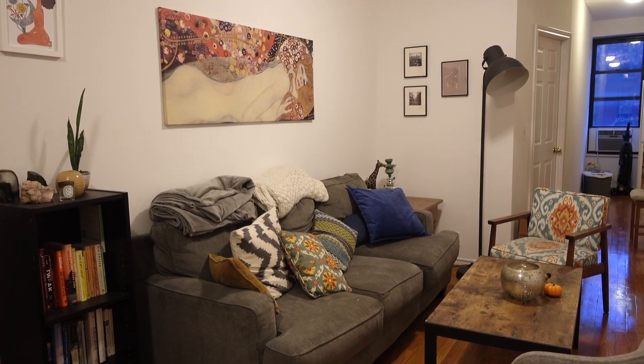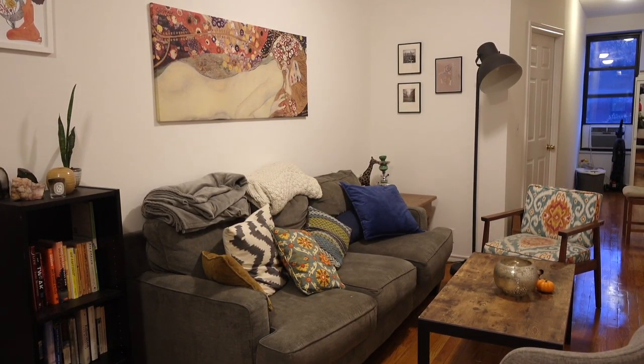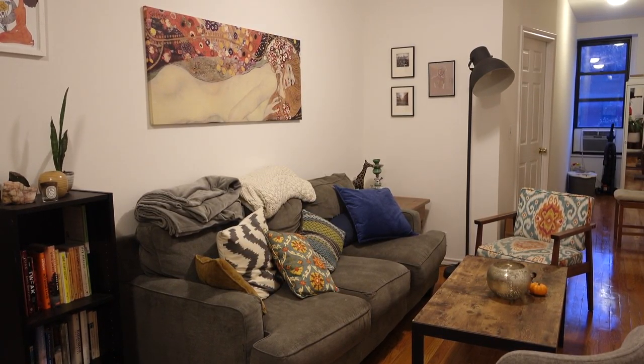So that's it — that's my whole apartment. I hope you guys enjoyed taking a little peek into my life. If you have any ideas for that little nook, let me know. Bye!